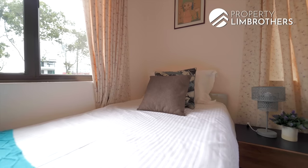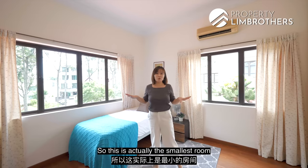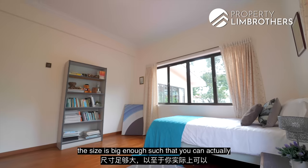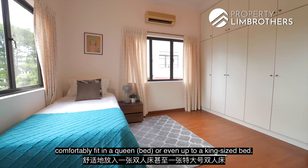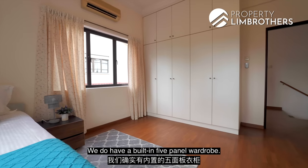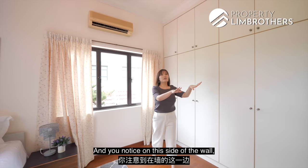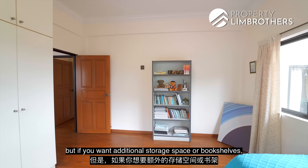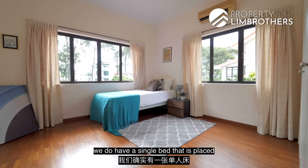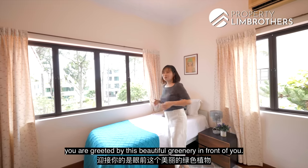This is the smallest room out of the three bedrooms on the second floor, yet it is generously sized enough to comfortably fit a queen or even a king-size bed. There is a built-in five-panel wardrobe with lots of storage, and the other wall has no built-ins so you can add bookshelves or additional storage. In the current setup there is a single bed placed next to the window, so every morning you are greeted by beautiful greenery in front of you.